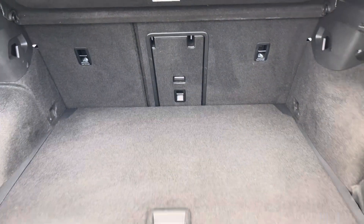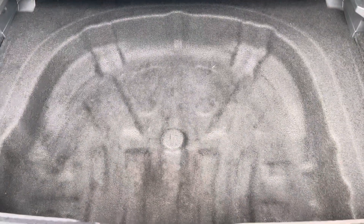Boot space is still just as practical, easy for shopping as well as holiday trips away, with a variable boot floor that can be dropped to create even more depth.